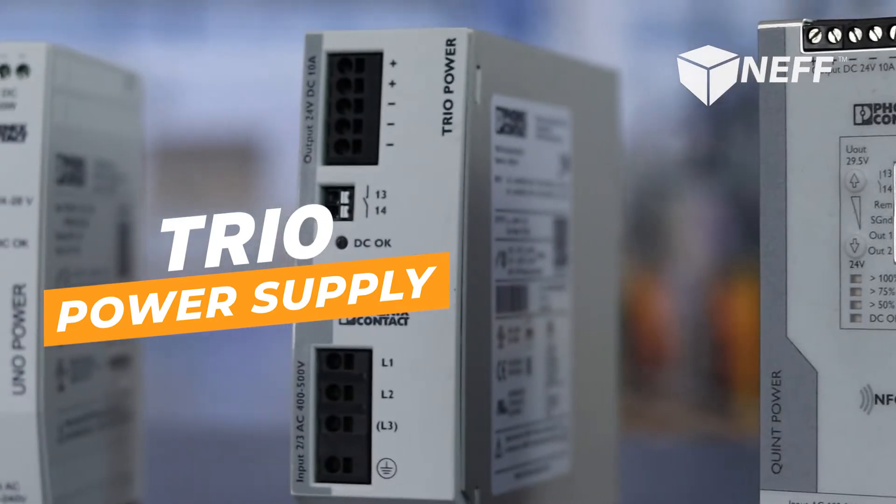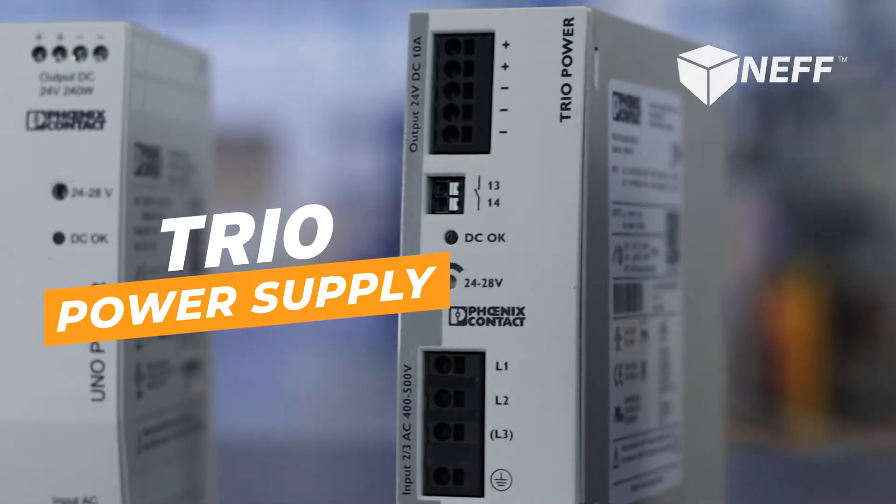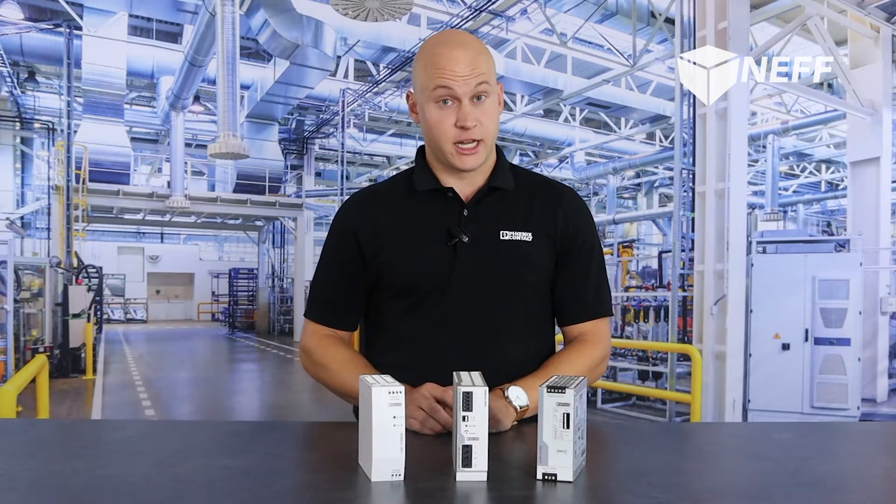TRIO allows for single phase or three phase input with output amperages up to 40 amps. In addition, you get a feature called power boost. Power boost allows this power supply to output up to 150% of its nominal current for up to five seconds to handle periods of high inrush.